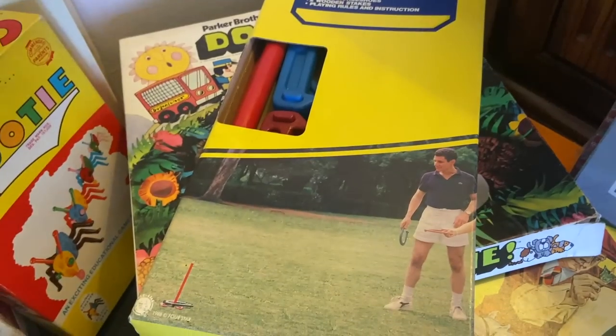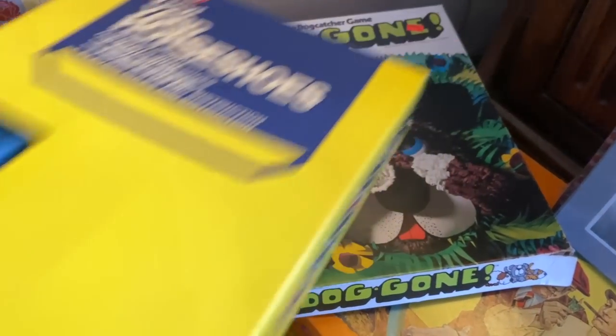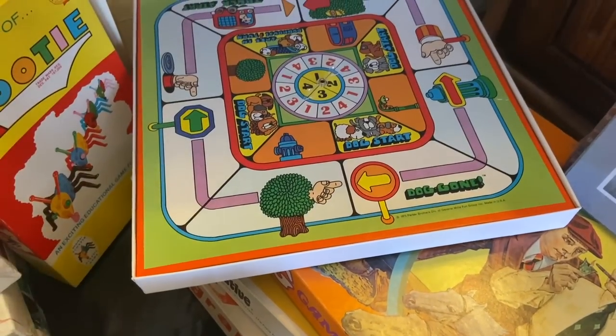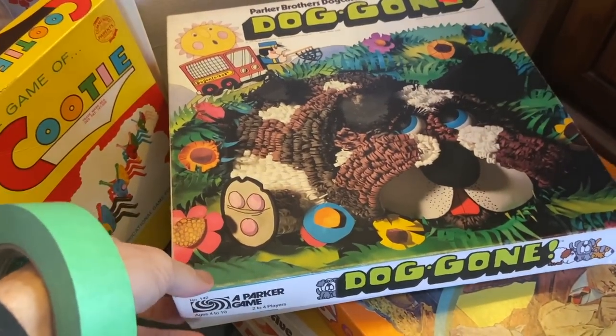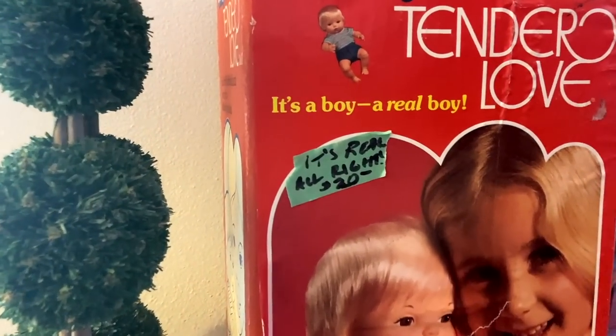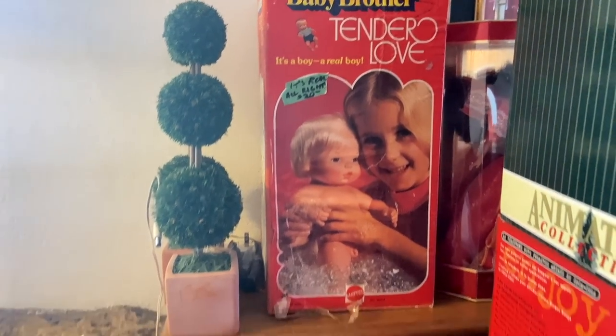Unwrapped Boggle — new in wrap is probably something to consider. And Dog Gone — doesn't that look like fun? That's a very 70s-looking game that I never heard of. Good graphics. I think this is my favorite one so far. It's real, all right. This is one of those baby boy dolls that wet themselves in the 70s. How darling.